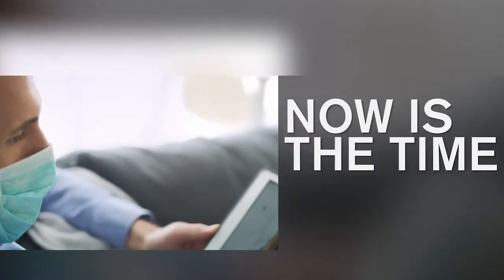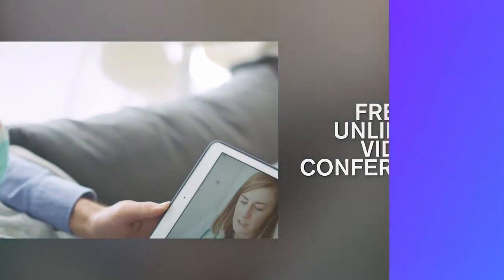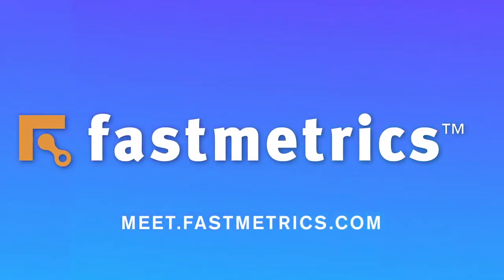Now's the perfect time to take advantage of free video conferencing from Fastmetrics. Visit meet.fastmetrics.com to learn more.